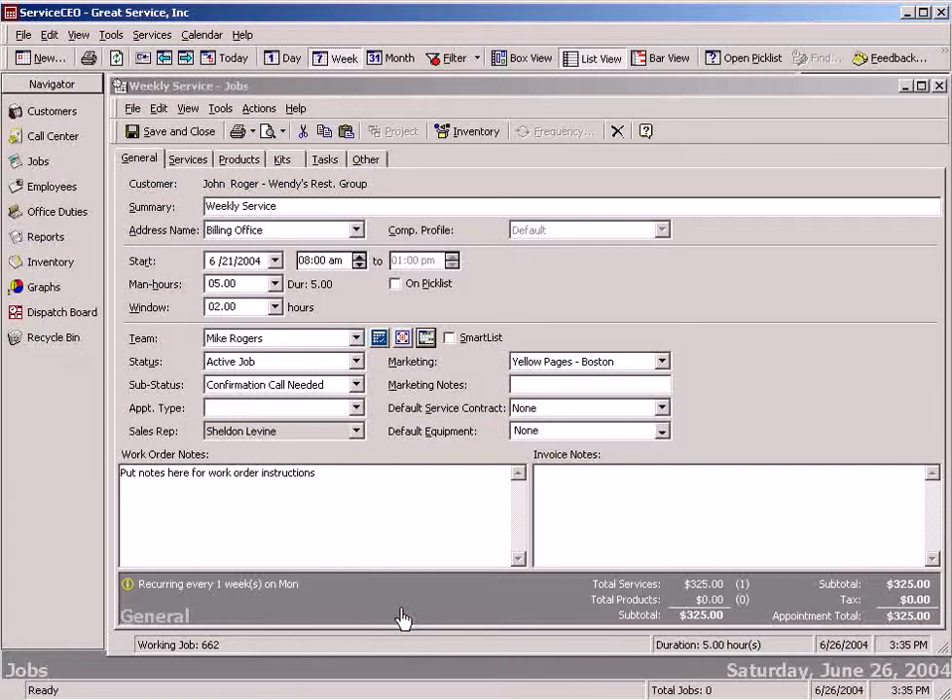We say okay. It's going to go ahead and insert that date, that team, all of that information right into the job for us, and we're fully booked and scheduled. Maximizing routing with Service CEO Scheduling Assistant — an extremely powerful and valuable tool to use, another strong feature of Service CEO.